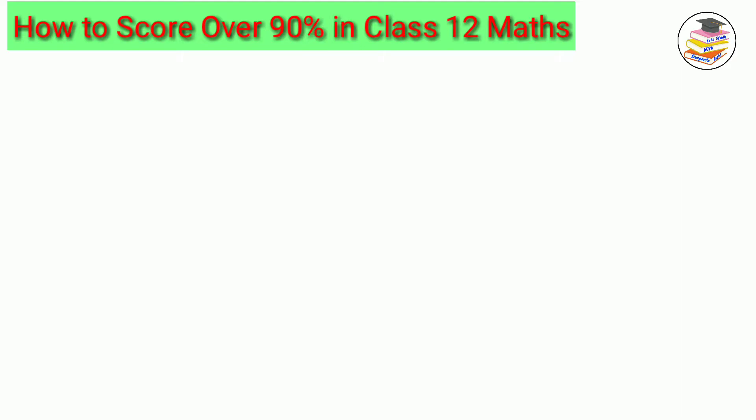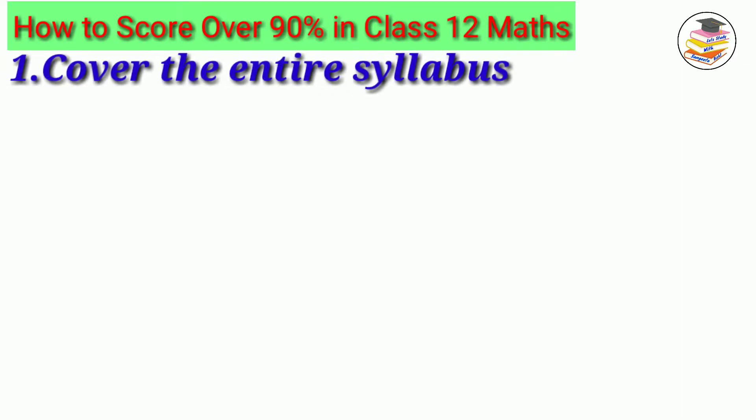Here are a few tips by following which you can definitely score good marks in your mathematics subject. First, mathematics is a very practical subject — practical in the sense that you just have to practice a lot. So the first tip is that you have to cover the entire syllabus. Both books should be covered completely.